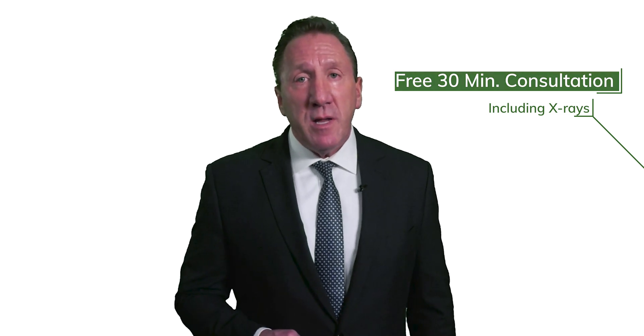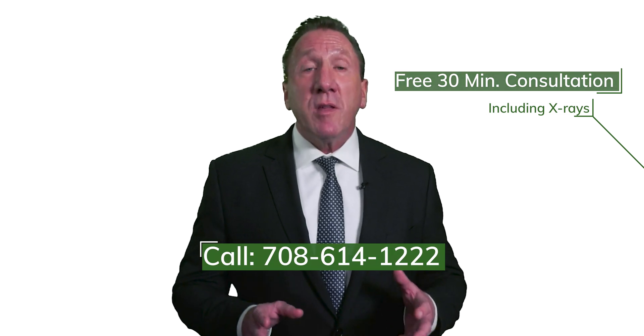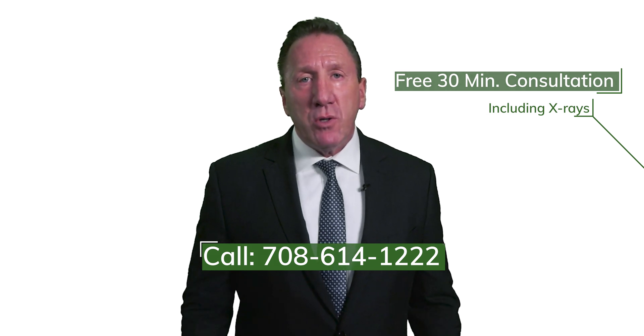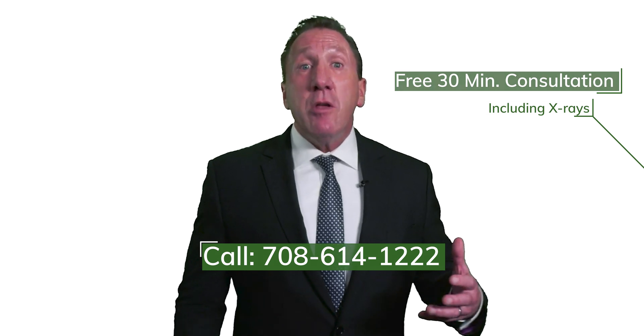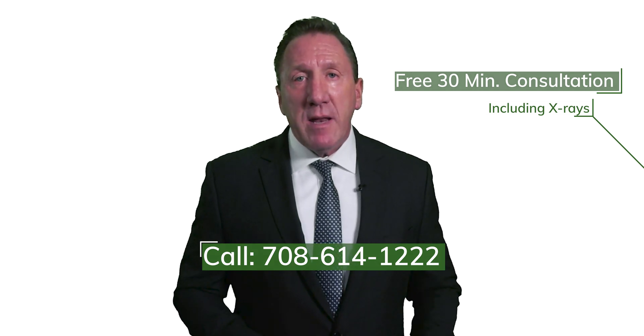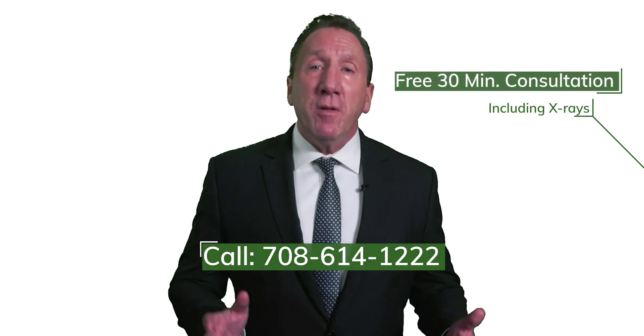I'm offering for those of you who are listening a free, no-obligation 30-minute consultation, including x-rays, to see if you qualify for this powerful therapy. To take advantage of this, call 708-614-1222 now. Let them know that you saw the video on hyaluronic acid or gel injections. Again, call 708-614-1222 now. I hope you enjoyed the video. I'm Dr. Ed Beyer, and I hope to see you soon.